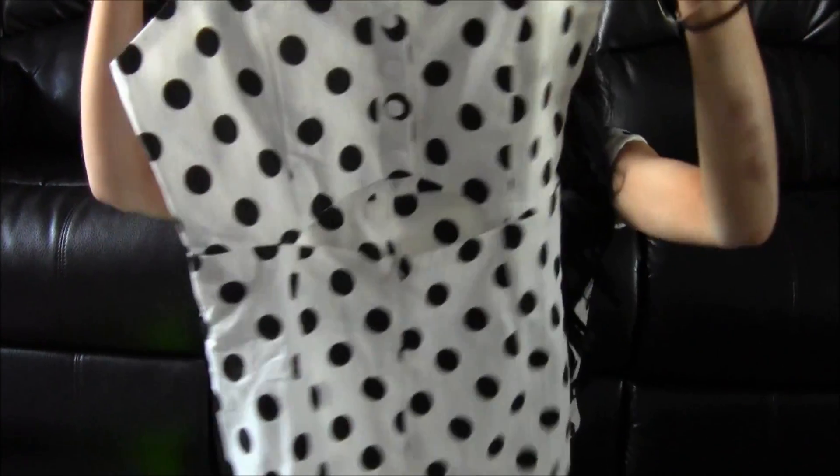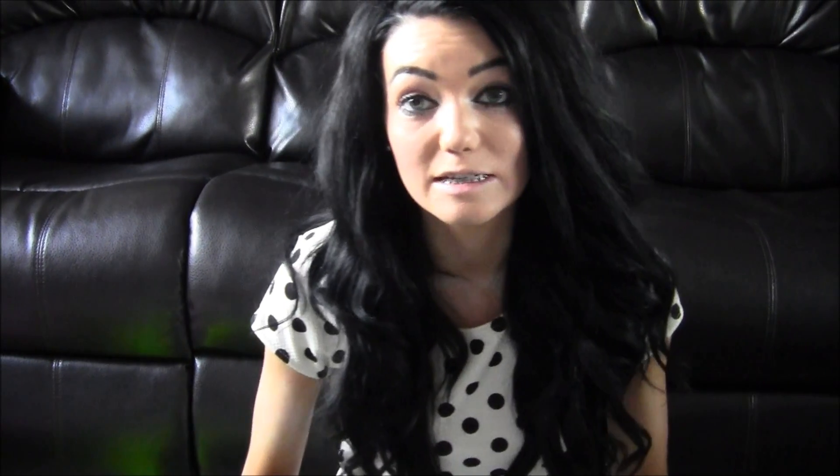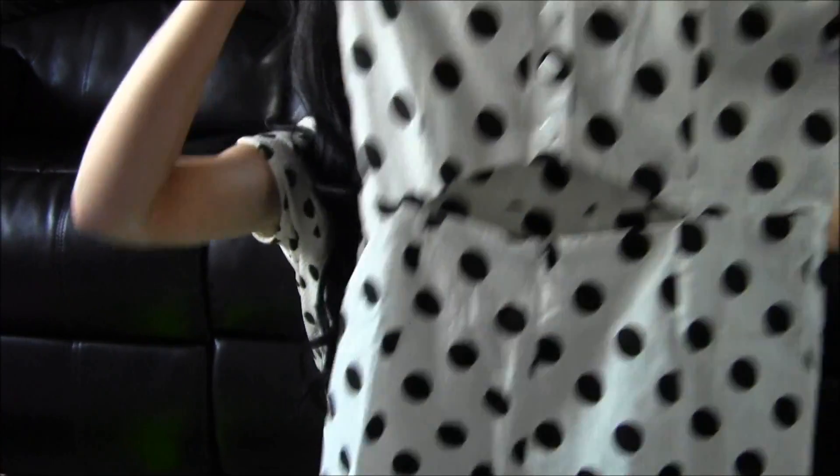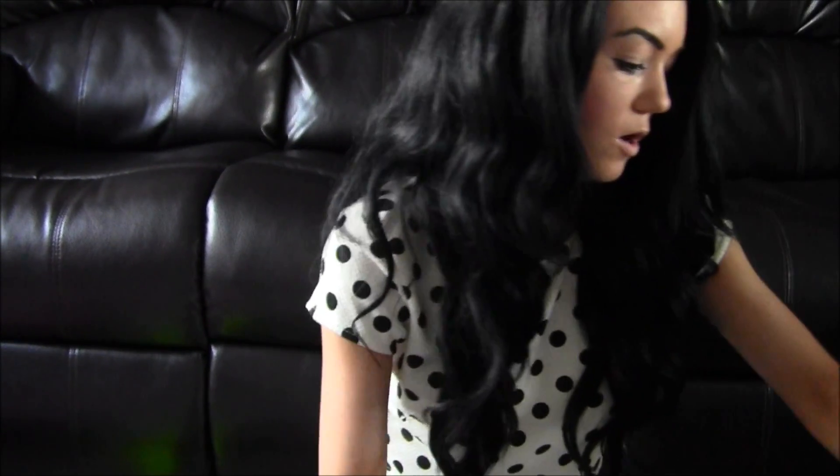Then I got this playsuit, which clashes with what I'm wearing. It's this spotty one with buttons down the front, and it's got this little detail just below the bust and on your stomach, which looks really cute.